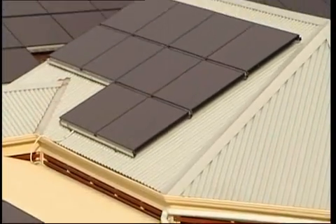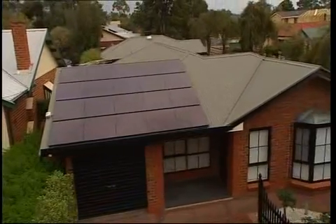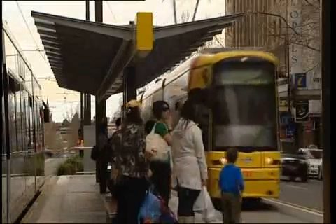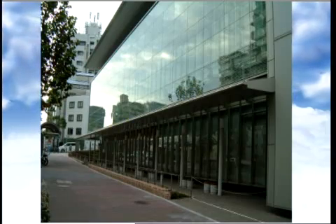It's becoming increasingly popular to install solar panels on the roof of your home for power, and even to make you money by connecting to the grid. But here in Adelaide, a new breed of solar panels is providing a real alternative to the facade of buildings — the see-through solar panel.